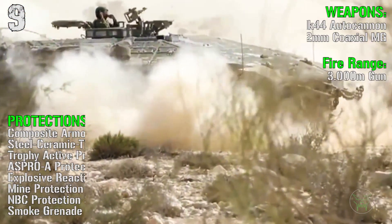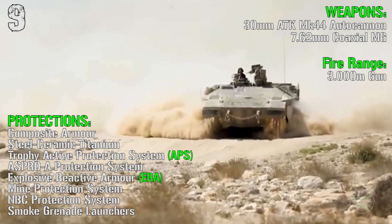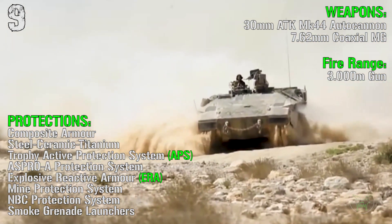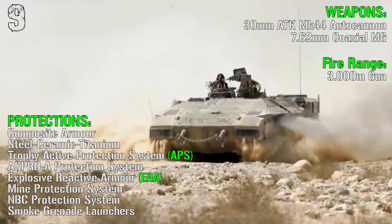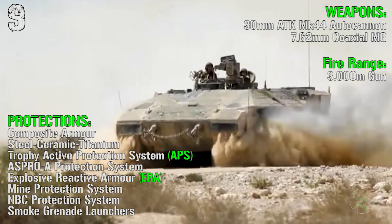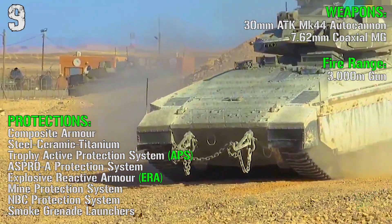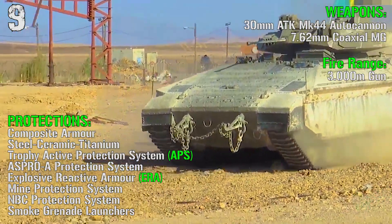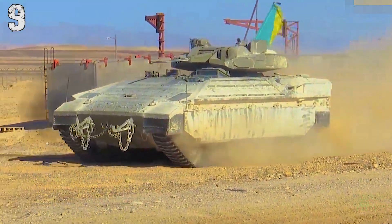For the weapons we have a 30 mm autocannon as main gun and a 7.62 mm coaxial machine gun. The fire range is 3000 meters for the main gun. For the protections we have composite armor, a Trophy active protection system, an ASPRO-A protection system, explosive reactive armor, mine protection system, NBC protection system, and smoke grenade launchers. This one's defense suite is very well made.